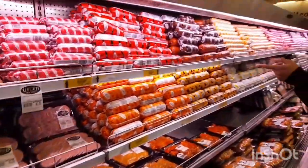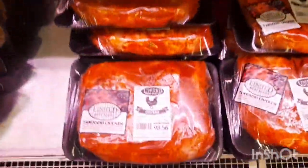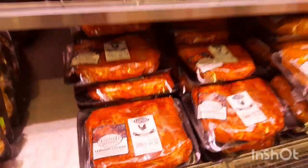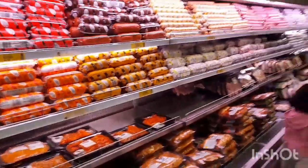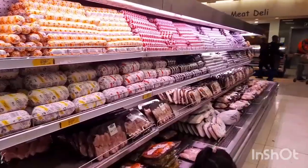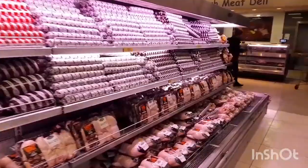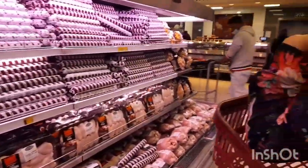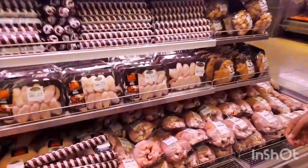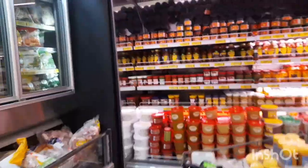There's the poloni — they have so many different kinds of polonis. Here's tandoori chicken that's already marinated, you can just take it home and cook it. They have a lot of poloni and the poloni is really good — my daughters really love them.